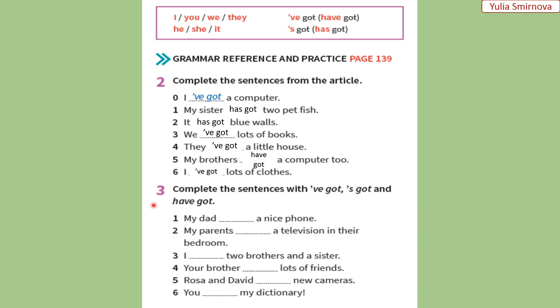Exercise number three. Let's do the same. One. My dad has got a nice phone. Мій тато має гарний телефон. Two. My parents have got a television in their bedroom. Мої батьки мають телевізор у їхній спальні. Three. I've got two brothers and a sister. У мене є два брати та сестра. Four. Your brother has got lots of friends. Твій брат має багато друзів. Five. Rosa and David have got new cameras. У Рози і Девіда є нові фотоапарати. Six. You've got my dictionary. У тебе мій словник. Very good.